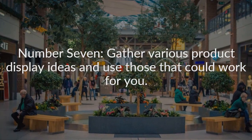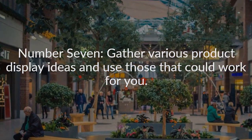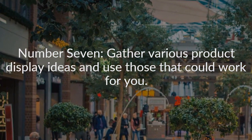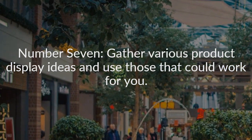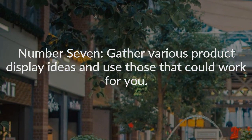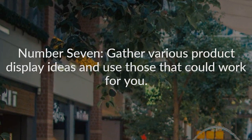Number seven: gather various product display ideas and use those that could work for you. Attend all kinds of shows — craft shows, art shows, home shows, and trade shows — looking for ideas. Also check out various malls in your area and whenever you're out of town. When you see an excellent product display, consider how you might do the same for your craft show booth.